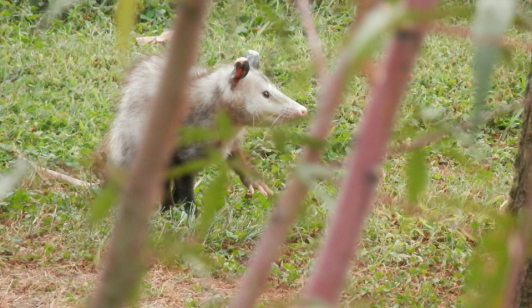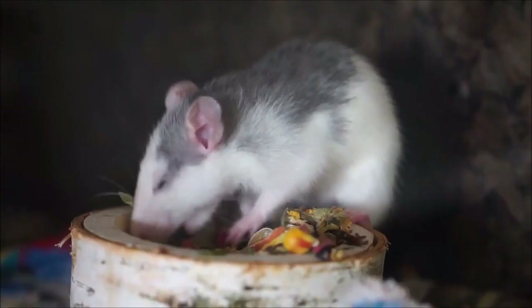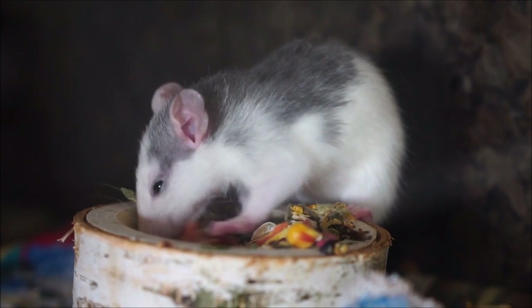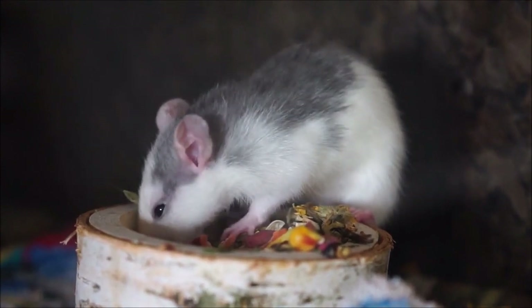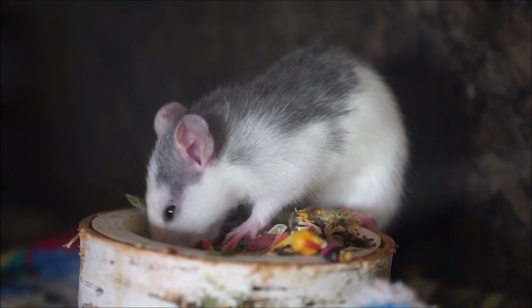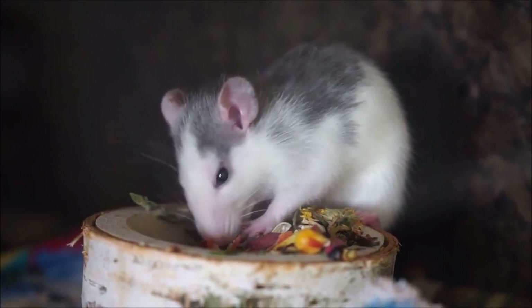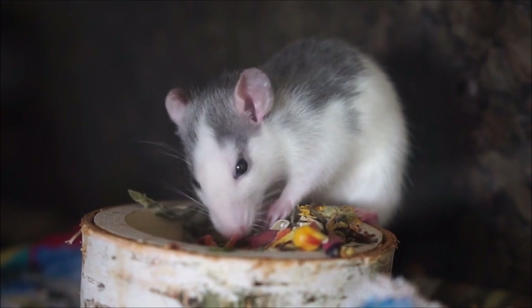Female possums reach sexual maturity when they are one year old, and males at the end of their second year. Females usually give birth to one young a year, sometimes two. With a gestation period of just 17–18 days, the tiny newborn weighs about 0.2 grams. It is born blind and without fur. After birth, it immediately crawls into its mother's pouch and attaches itself to a nipple for about 70 days. A ring-tailed possum, which has a prehensile tail, may give birth to one to four young. The newborn brush-tailed possum (Trichosurus vulpecula) develops and remains inside the mother's pouch for four to five months, then rides on its mother's back until seven to nine months old.